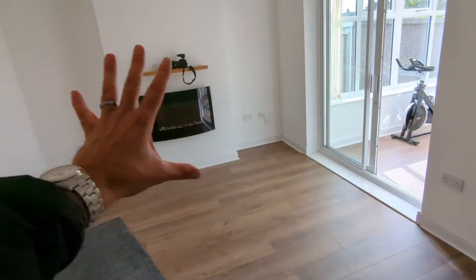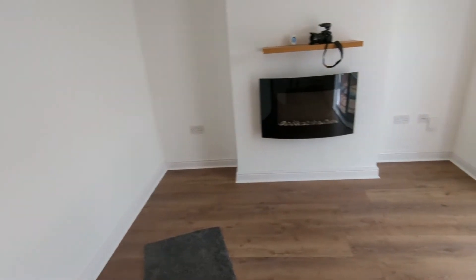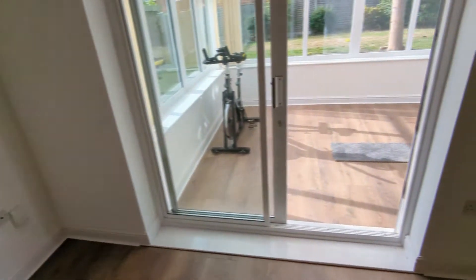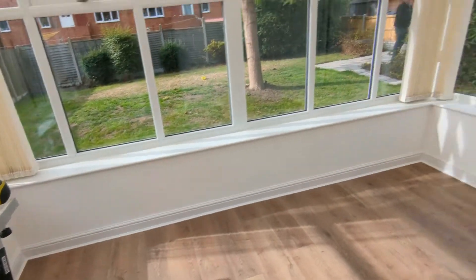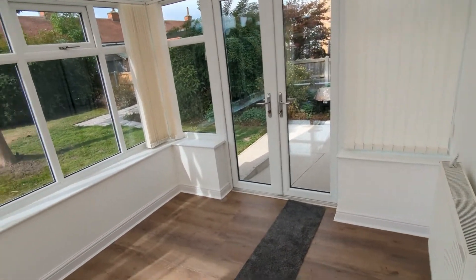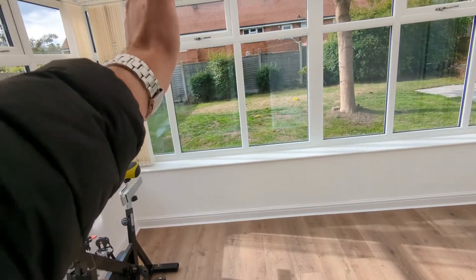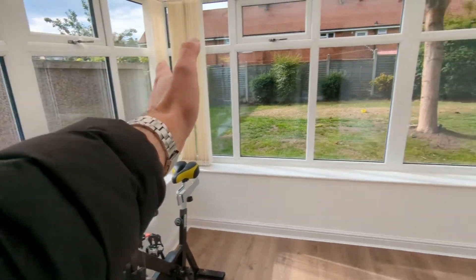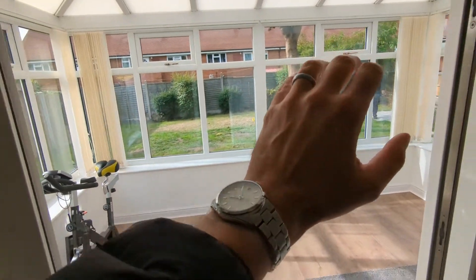This takes us through into the living room, which is nice and spacious — a central heated radiator and plenty of double sockets all around, so a usable modern room. That opens up in turn into this lovely, bright and large conservatory. It's currently ten past eleven — the sun's over here and will track round and set over there, so it's a really bright back garden and conservatory.